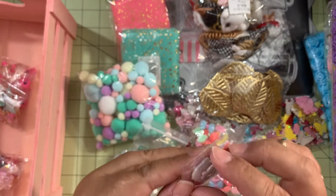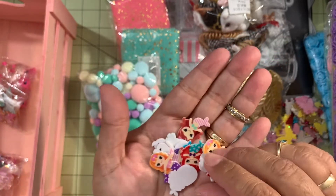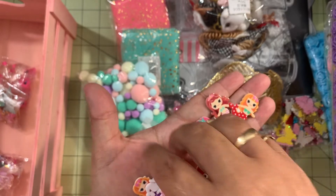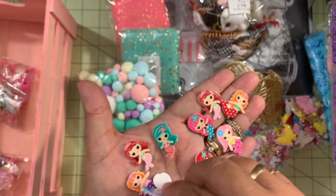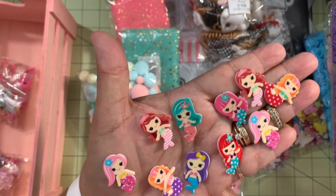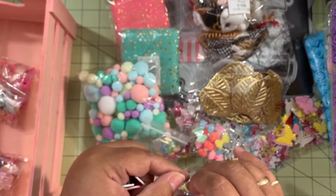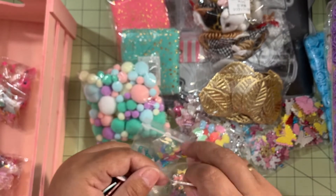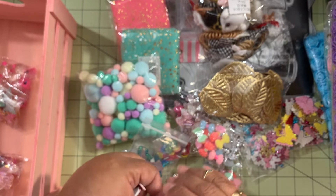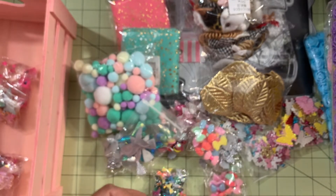Then I got these cute mermaids — look how cute they are! Super super cute! Some of them might be repeated, I'm not sure, but they are adorable. Only 10 came in the package but I want to order at least one more package. I can make hair pieces for little girls and different things with these, or use them as embellishments for paper crafting — many many things!